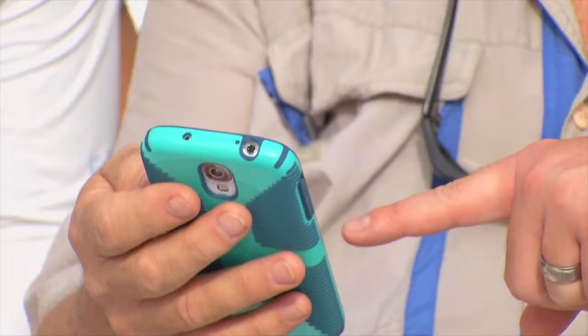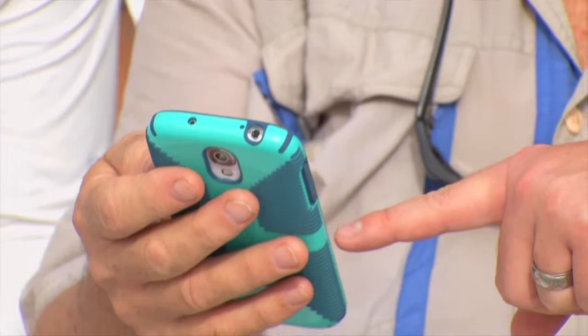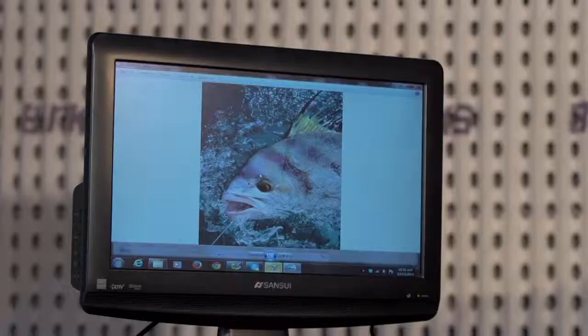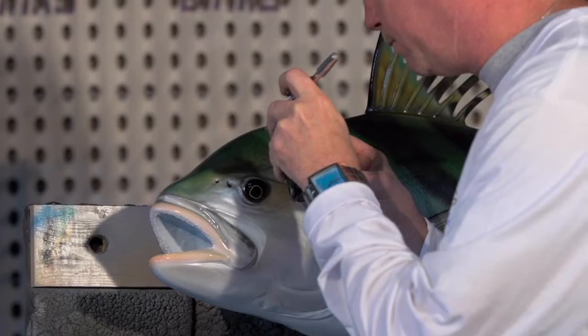Driven to Fish, powered by Ram Trucks. Technological advances like digital photography and the widespread use of smartphones have further refined the process of mounting fish. King Sailfish Mounts uses photos provided by anglers to authenticate their mounts.